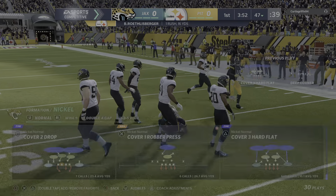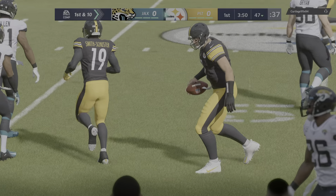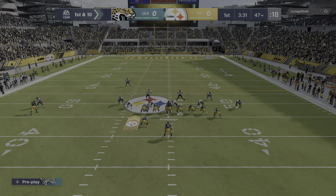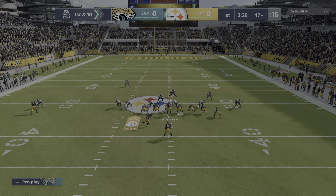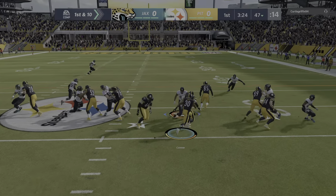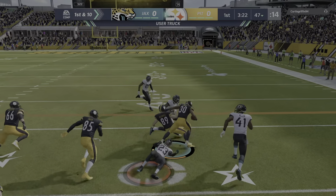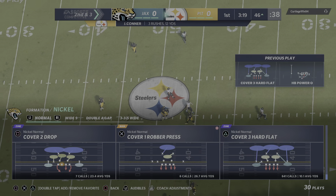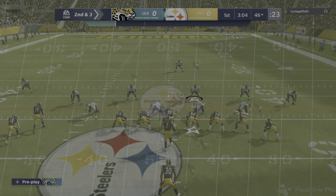Scrambling not particularly a Roethlisberger strong suit, but he does get the job done there and gets a first. First and ten at the 47-yard line. On first and ten it's Conner, and now running right through him — a solid run on first down. Gain of seven, leaves him with a second and three.